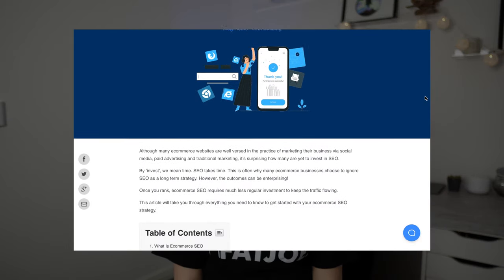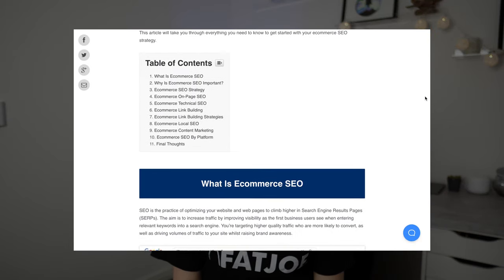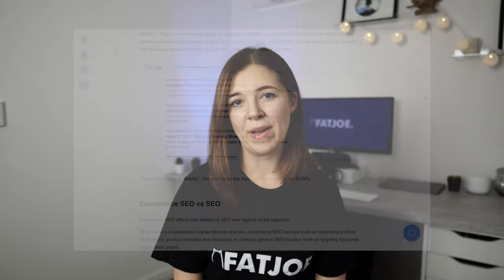Sure, you could just throw money at paid ads, but the benefits of creating evergreen content that generates a steady flow of organic traffic far outweighs the short-term benefits of promoting infrequent, trendy content.